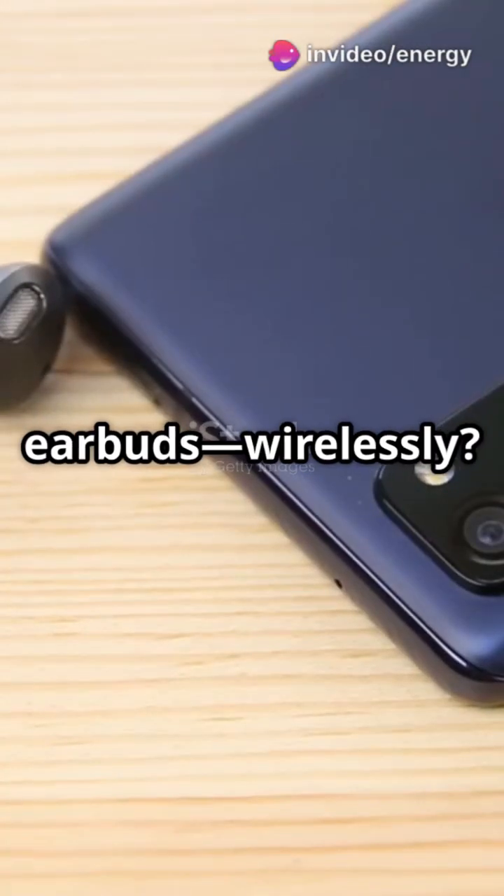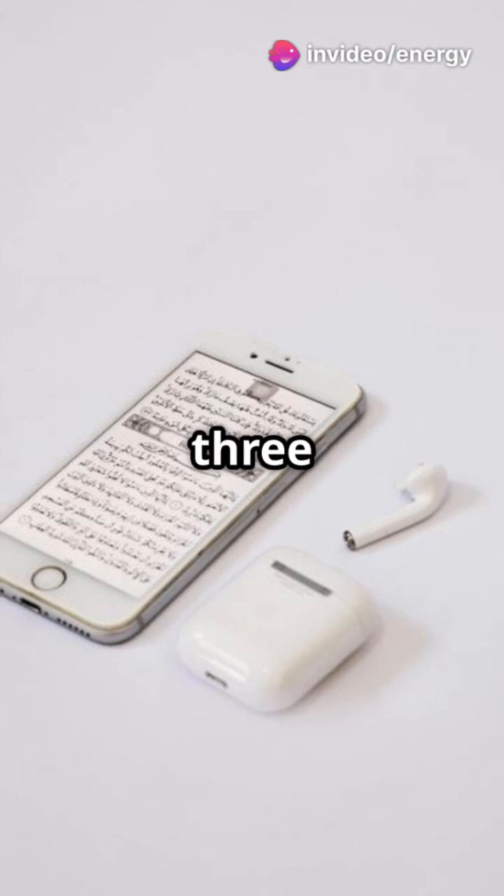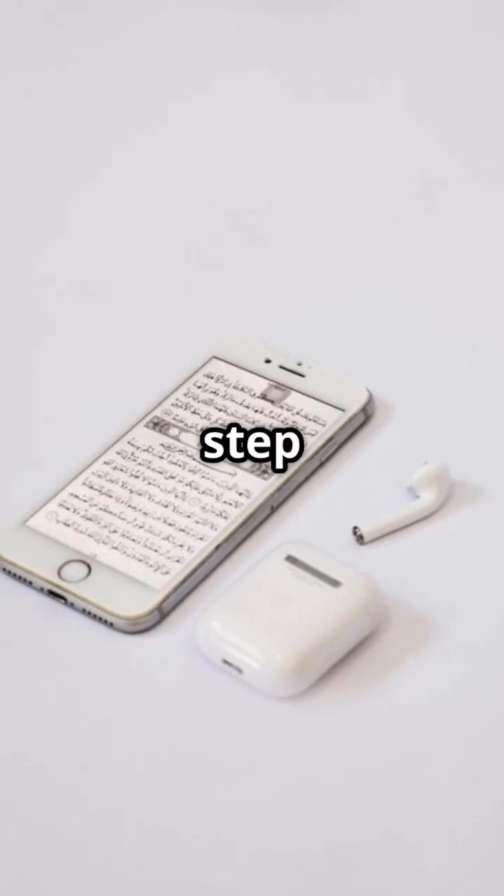Ever wondered how your phone talks to your earbuds wirelessly? It's all thanks to Bluetooth. In just three minutes, let's break down how Bluetooth actually works, step by step.